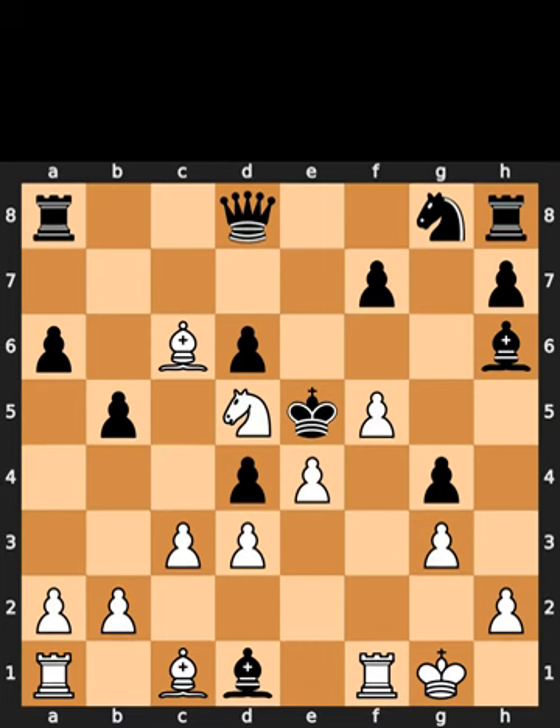This is the mate-in-two puzzle for today. In this position, it is white to move. I will give you 5 seconds to think. Comment what you think the solution is.